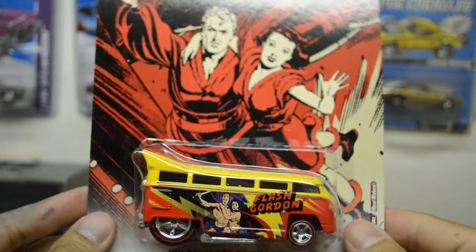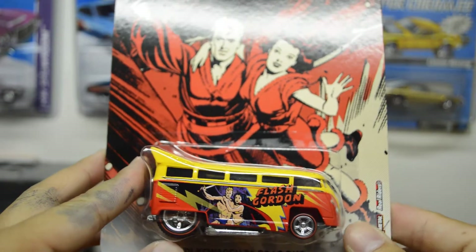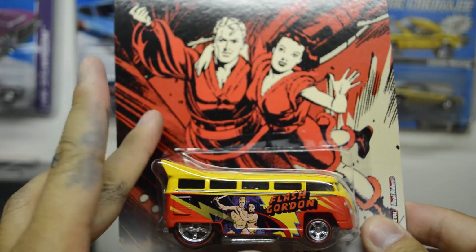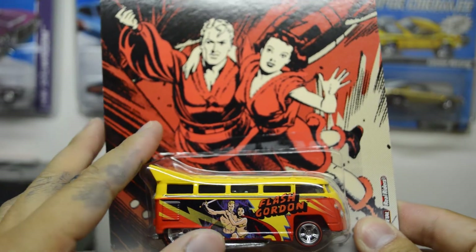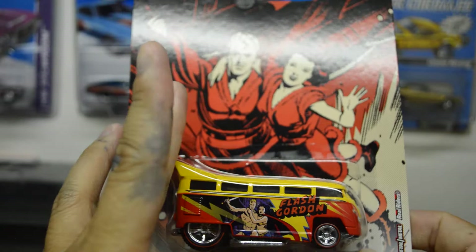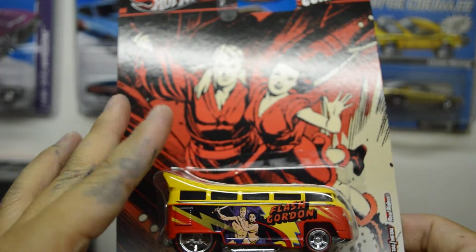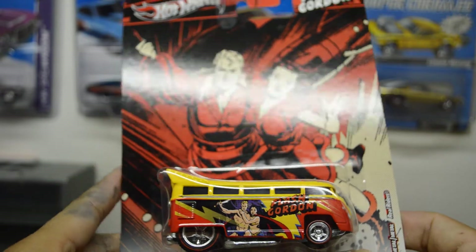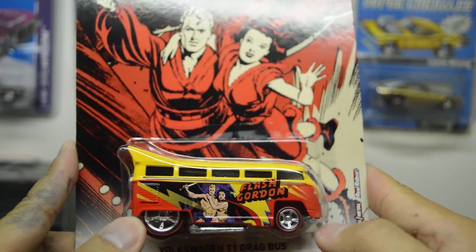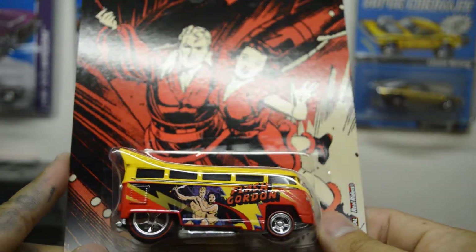Hey, what's going on everybody, we are back. As you can see, my hands are kind of blue — I was doing some custom paint for a project and got paint all over my fingers from the spray gun. Sorry about that, but let's get on to the video.